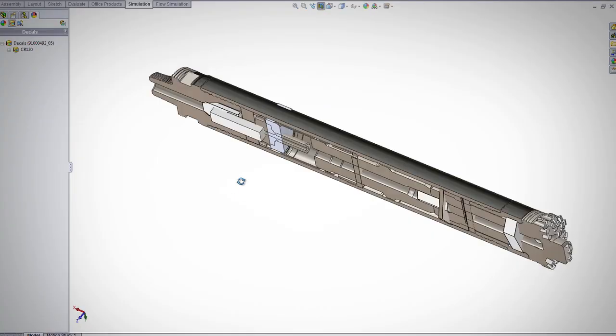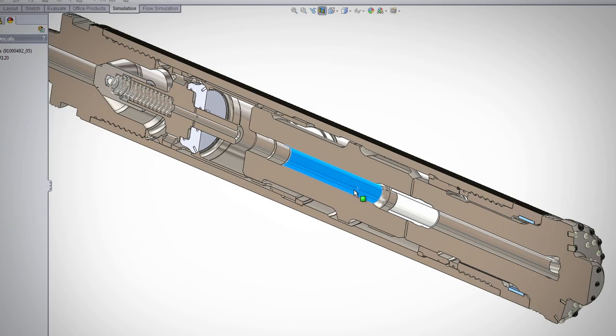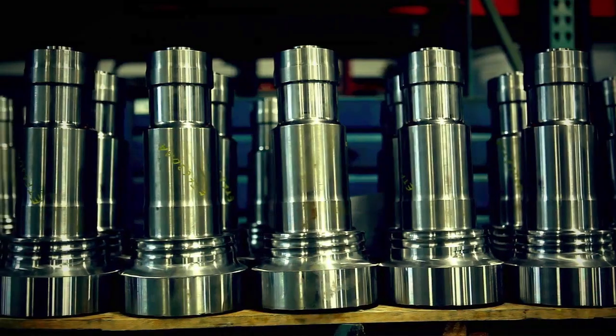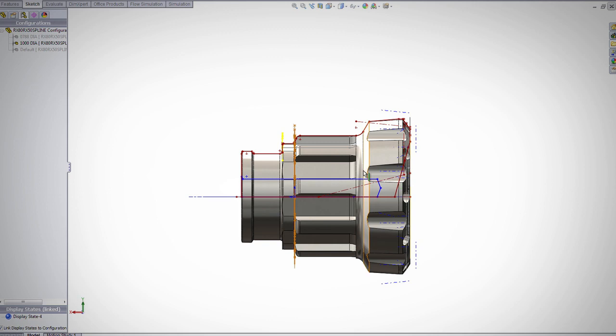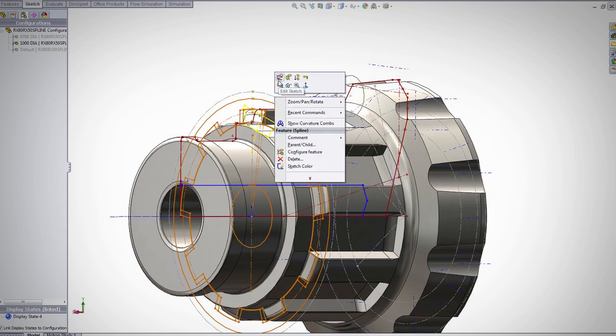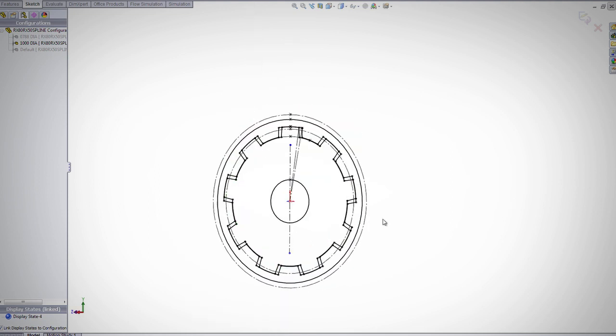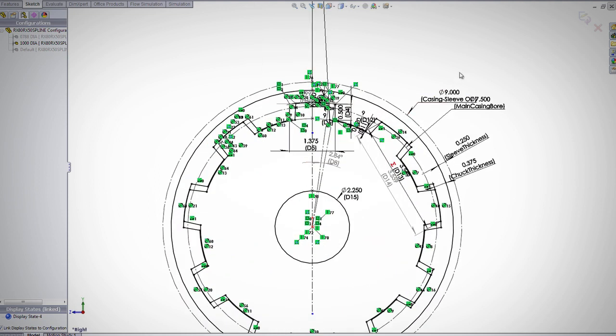We began leveraging the power of SOLIDWORKS when I came on board, in terms of trying to organize our models. I have relational models that are scalable, and as a result we've been able to probably quadruple the size of our product portfolio. We do a lot of in-context assembly work — it's 2D plane work, but we create a lot of relationships between lines and sketches amongst multiple parts in the context of an assembly.